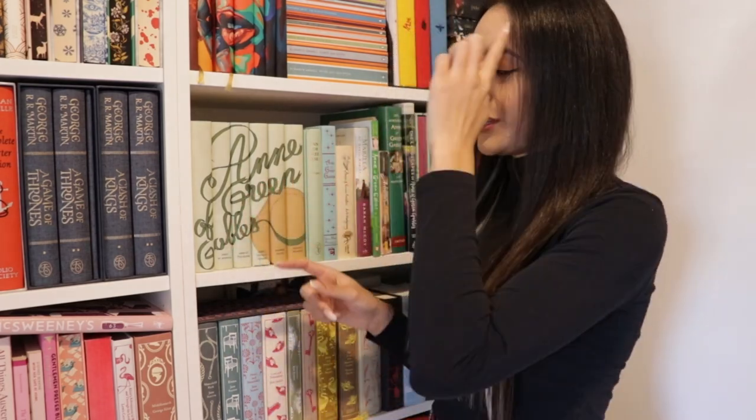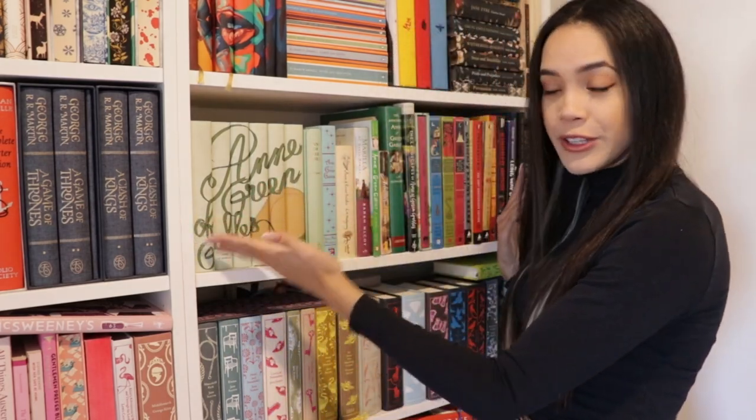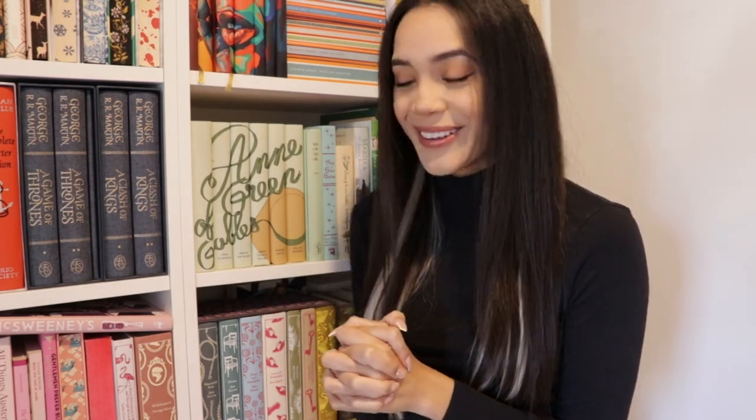Hey guys and welcome back to Reading with Mo. Today we are going to have another look at one of the shelves on my bookshelf — this one specifically. Mostly what's on this shelf is my Anne of Green Gables collection, which if you don't already know, Anne of Green Gables is my favorite book of all time, as well as some really nice editions of classics and a few other things. I'm hoping to read a couple of these books by the end of the month, but we'll see — it's already close to the end of the month.